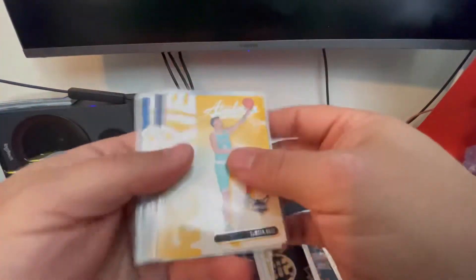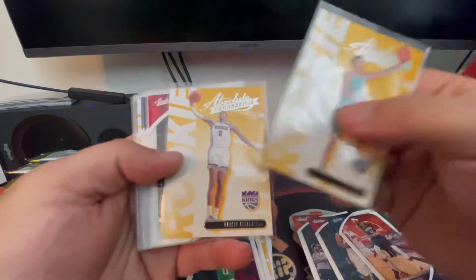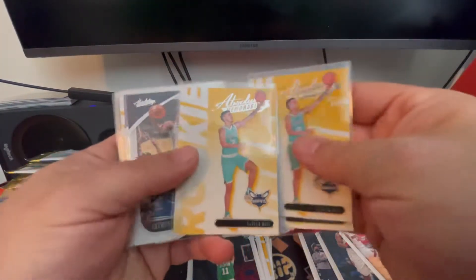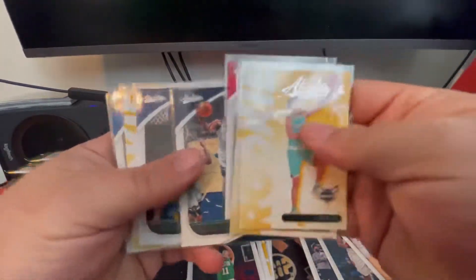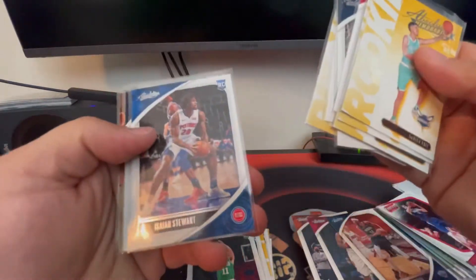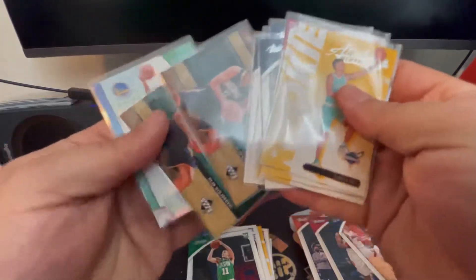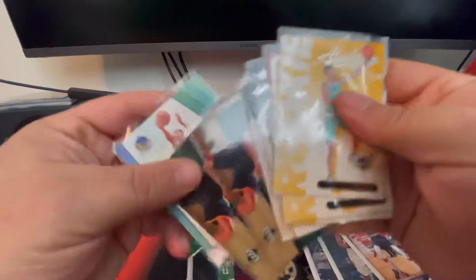Again, these came from Dollar General. Here are the hits of the rip: we got a LaMelo Ball Absolute Memorabilia rookie, Tyrese Halliburton rookie, Patrick Williams rookie, another LaMelo Ball rookie, an Anthony Edwards rookie, James Wiseman, OB Toppin, Isaiah Stewart, another Anthony Edwards, and then two Peja Stojakovic game-used jerseys.